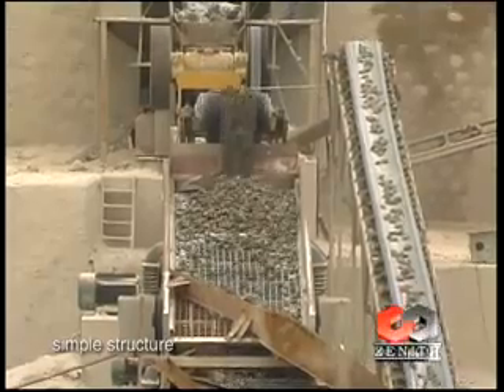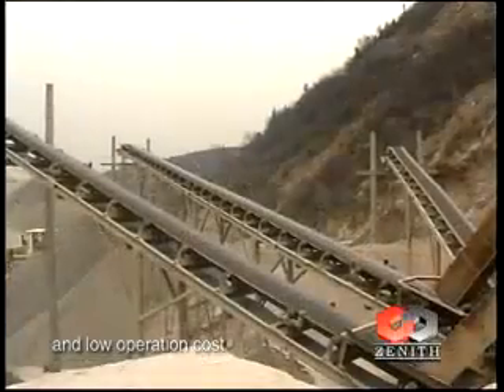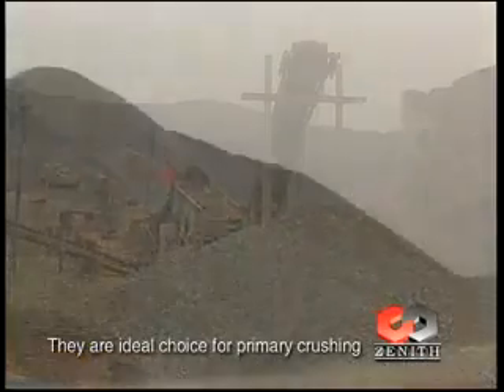They feature a high crushing ratio, good shape in product, simple structure, reliable performance, and low operation cost. They are the ideal choice for primary crushing.